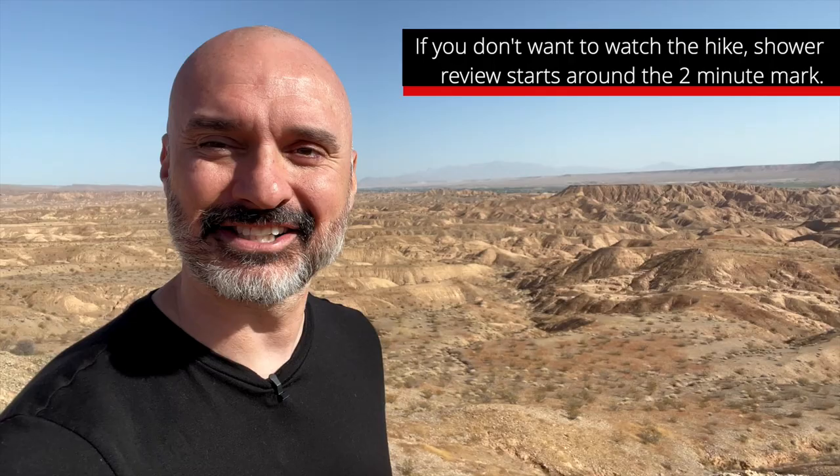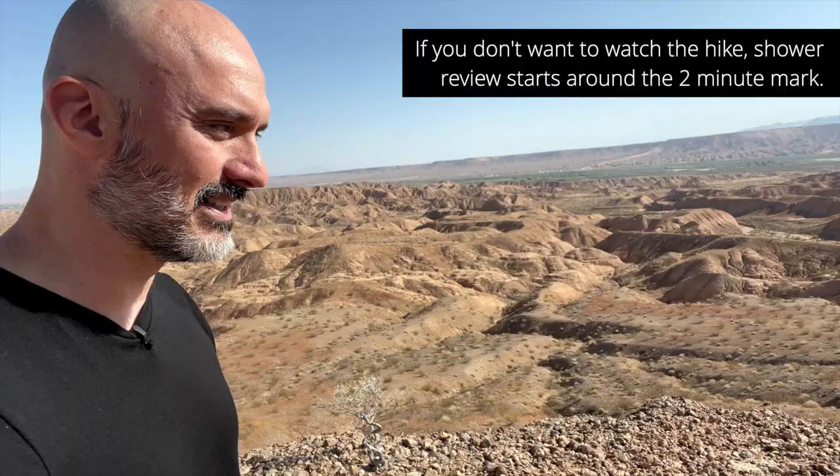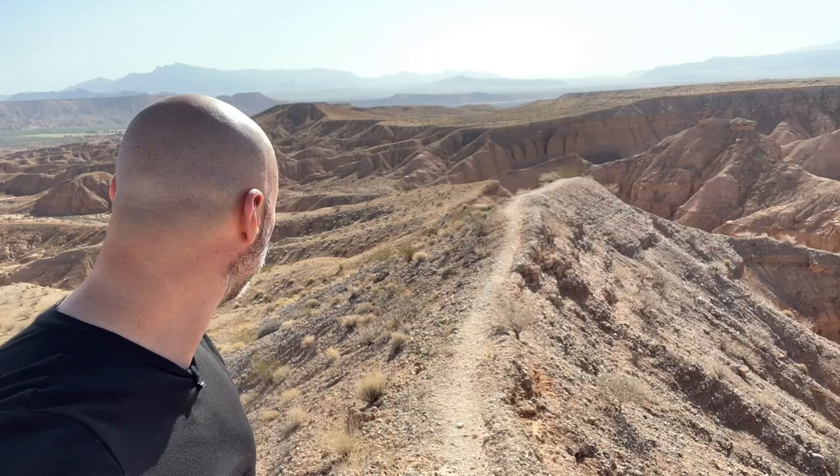First I need to get nice and sweaty so I need a shower. We're gonna go on a quick hike — it looks like Tatooine from Star Wars down here, it's pretty cool. There's a little hiking trail at the end of the peninsula, so we're gonna take that, explore real quick, and then come back to the rig and take a shower.